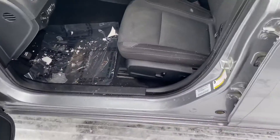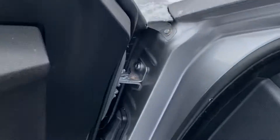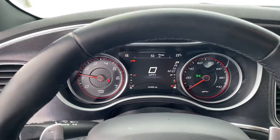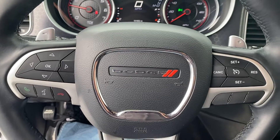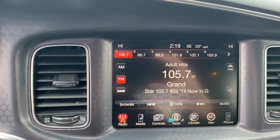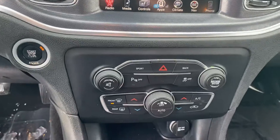Power windows, power locks, power seats. We'll take a step inside. We have your instrument cluster, which is fully customizable. Bluetooth hands-free calling, voice recognition, cruise control. We have your touchscreen display and heated seats.